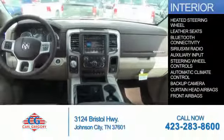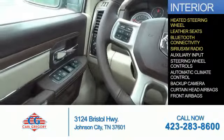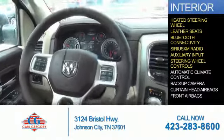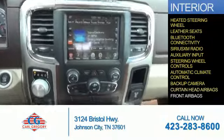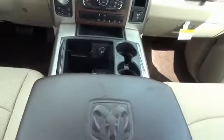On the inside, you'll find a heated steering wheel, leather seats, Bluetooth connectivity, Sirius XM satellite radio, an auxiliary input, steering wheel controls, automatic climate control, a backup camera, curtain head airbags, front airbags — great quality at a great price.